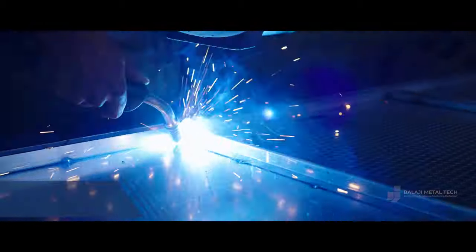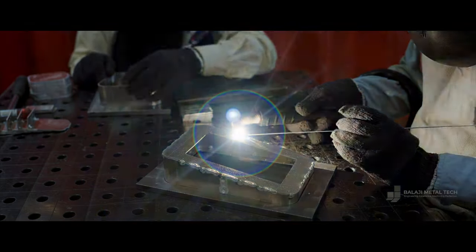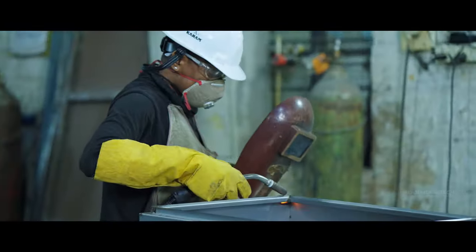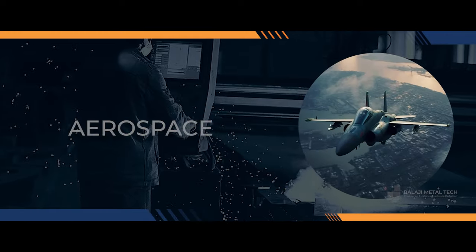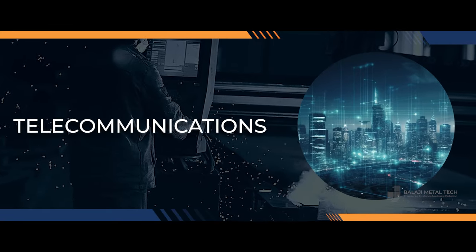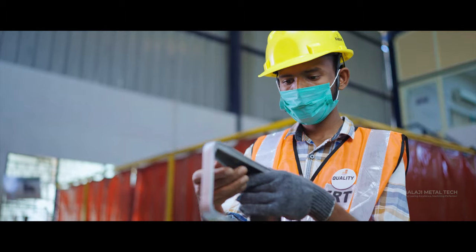Our fabrication capabilities are second to none. With setups for both ferrous and non-ferrous welding, including spot welding and certified welders, we cater to industries such as aerospace, medical, and telecommunications. Custom welding — consider it done with precision and expertise.